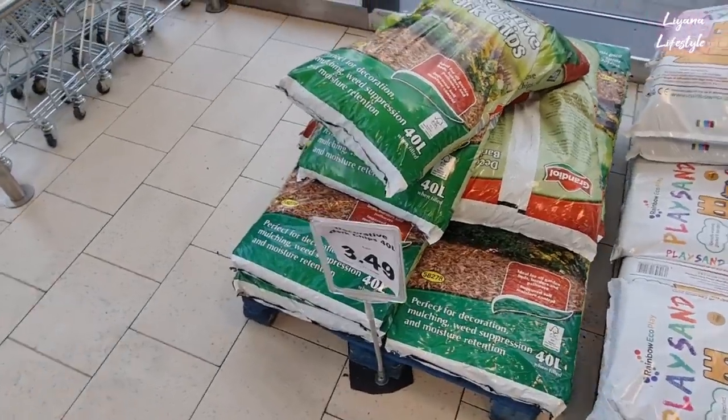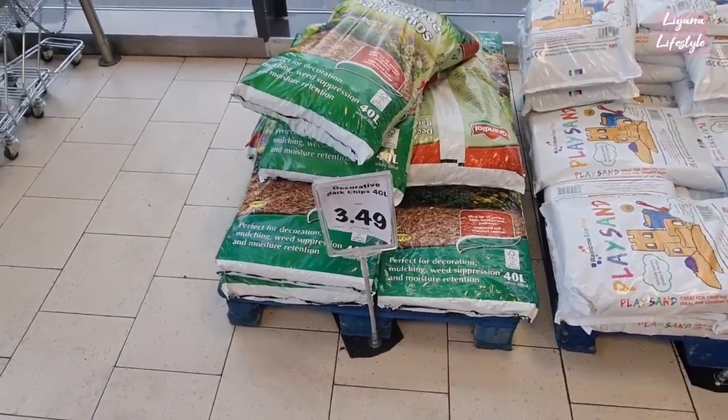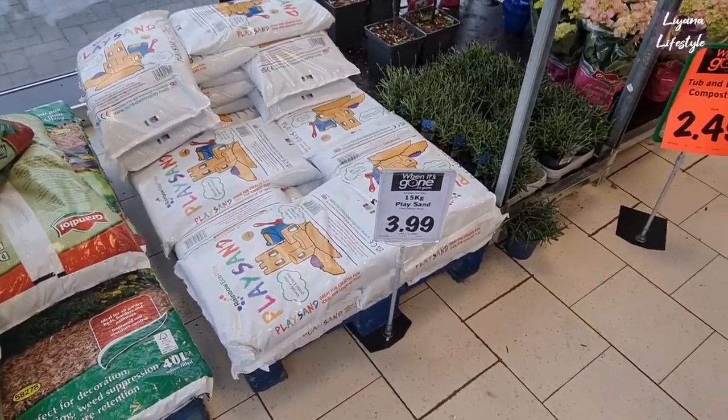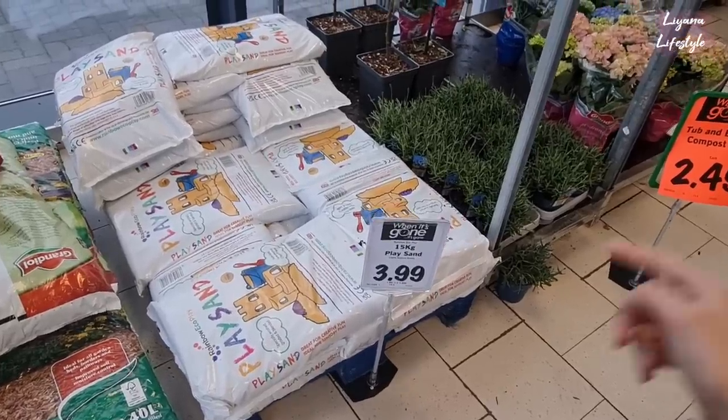Just at the front here they have some bark decorative chips - 40 litres for £3.49 - and some sand, this is 15 kg for £3.99. 15 kg - that's a huge amount, that's actually really good.